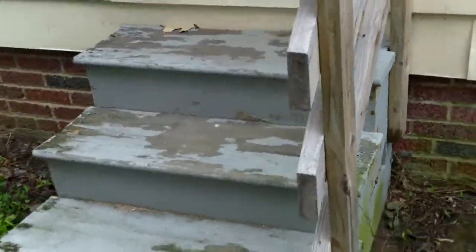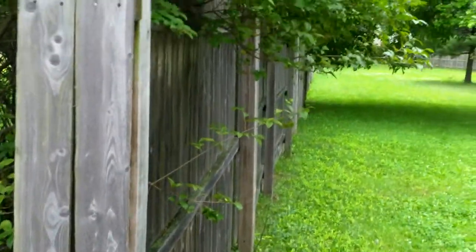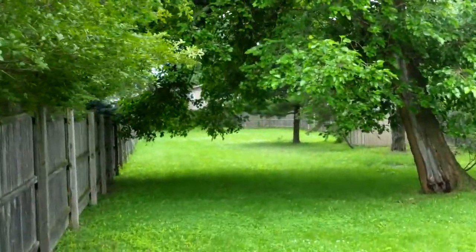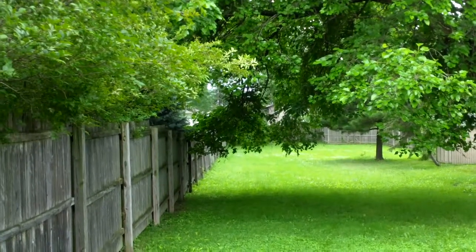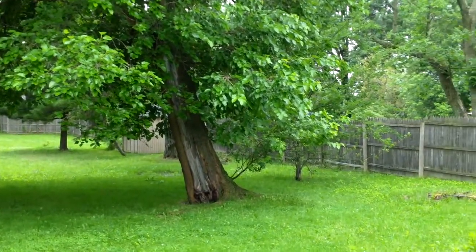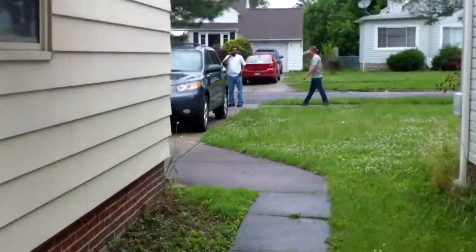We're going to paint these back steps and we're also going to add a gate here to make this a fully fenced-in backyard. You can see how big it is — maybe 500 feet or more back there. It's fully fenced, there's a shed back there, it's going to be a great yard for people with a dog, and I think that's going to sell it to a tenant.